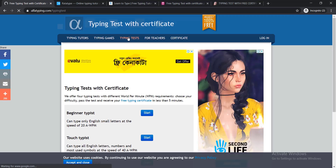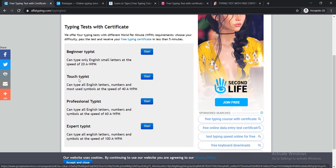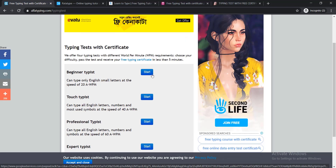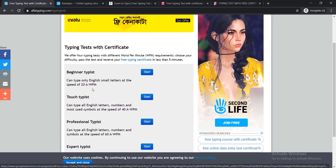The third option is Typing Test — if you have some basic knowledge of how to type, you can test your typing skill from there. If you scroll down, you can find Beginner Typist, Touch Typist, Professional Typist, and Expert Typist. You just need to click Start to test your typing skill. If you think you are at beginner level you can choose that one, or a bit higher level with Touch Typist.